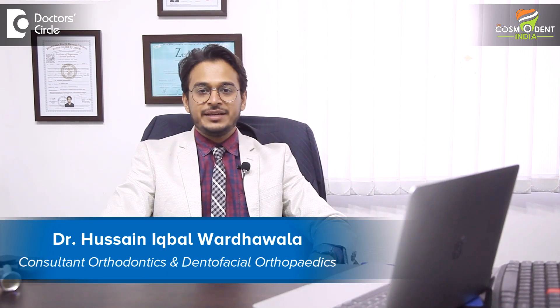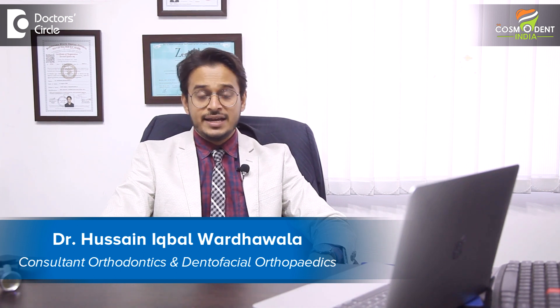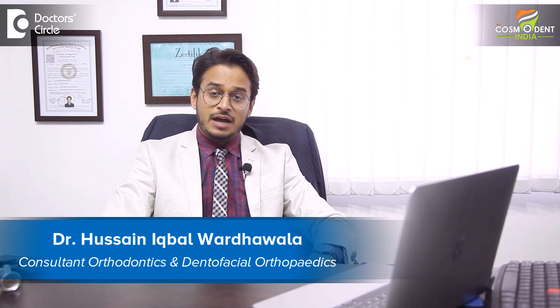Hello, I'm Dr. Hussain Iqbal. I'm an orthodontist and dento-facial orthopedist. I also specialize in smile design and implantology. I've been working with Cosmodent India, Bangalore, Gurgaon and Delhi.